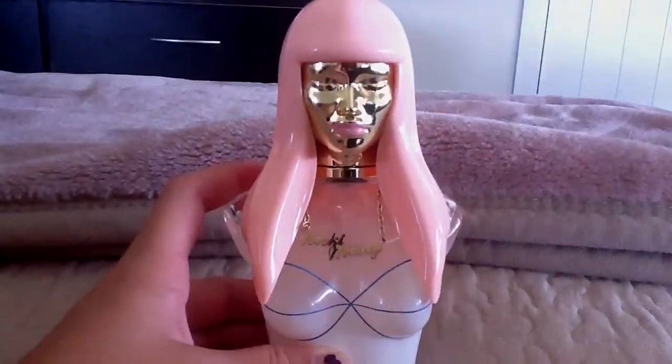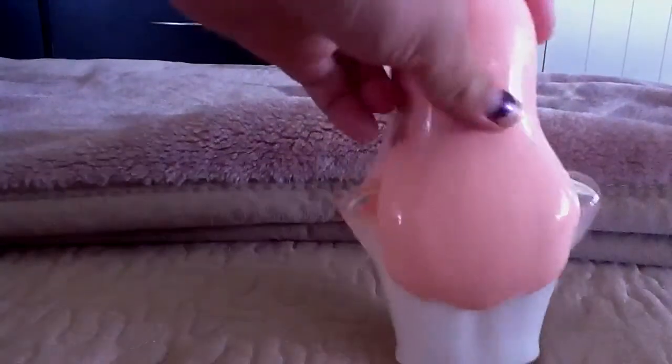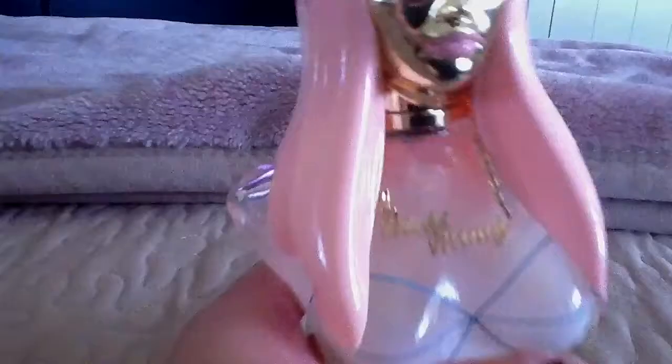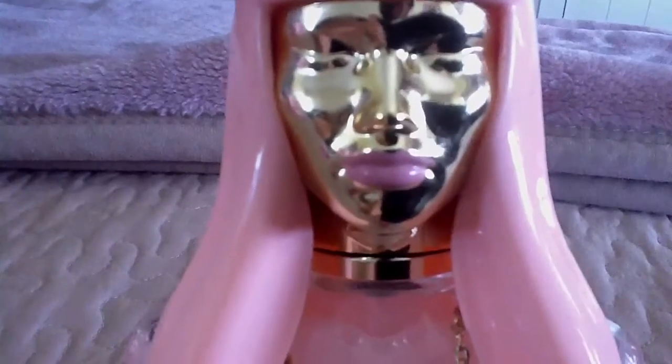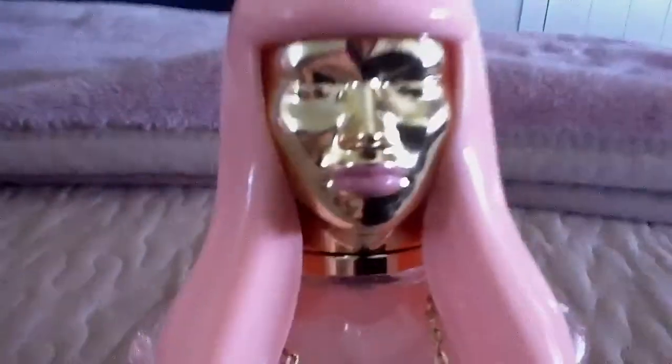And now for the Nicki Minaj famous perfume, the one that was in the middle. This is the Nicki Minaj original perfume, the bottle. So the hair at the back and then she's got like the back bones, the shoulders obviously, the breasts and the bra. And then it's got a Nicki Minaj necklace, which I think is really cool. And then her face is gold, she's closing her eyes. She's got the purpley-pink lipstick on and she's got her fringe and so on.